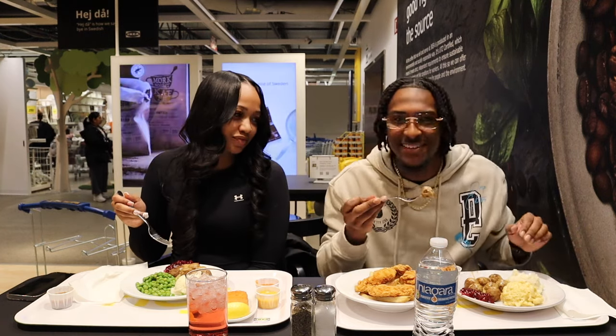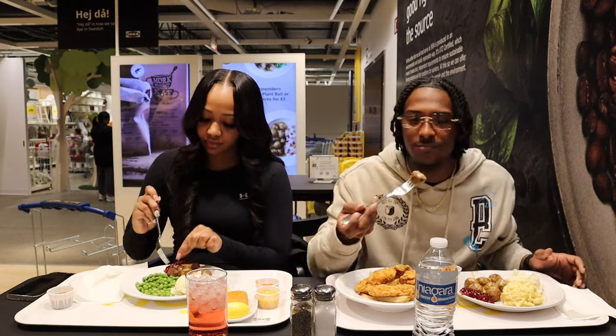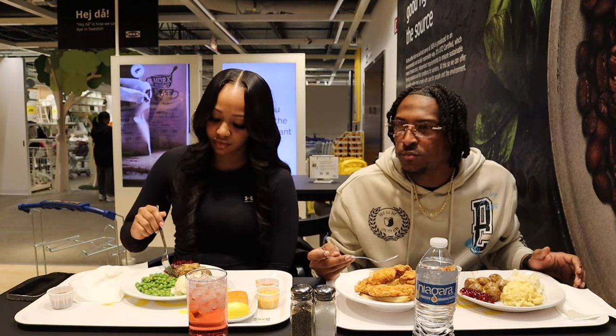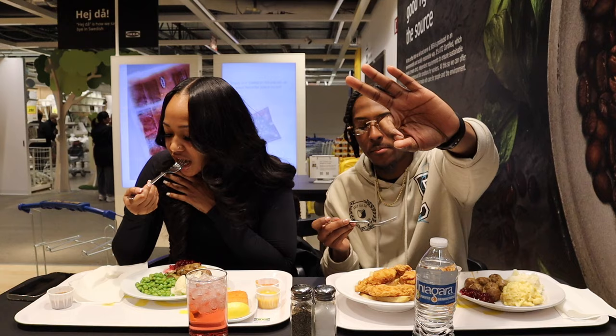I'm gonna try this — it's a meatball. You gotta eat it with the sauce. I give the meatball 10 out of 10.